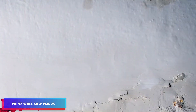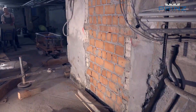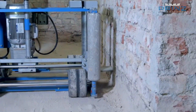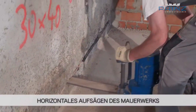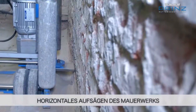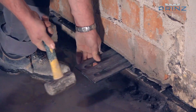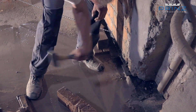Moisture infiltration in walls poses a significant structural threat, potentially leading to extensive mold proliferation and compromised indoor air quality. This issue typically stems from inadequate moisture barriers within the wall structure. The saw-cut waterproofing technique offers an effective solution, involving a precise incision in the wall to insert a specialized waterproof membrane. This barrier effectively halts rising damp, preserving the wall's structural integrity. The technique proves particularly valuable in heritage properties, subterranean spaces, and areas prone to moisture issues, offering a rapid, efficient, and enduring solution for building protection.